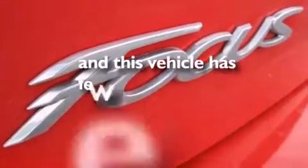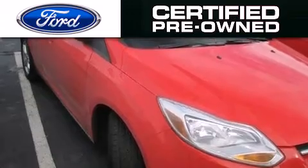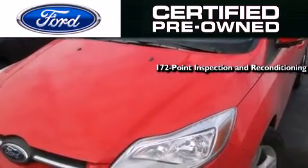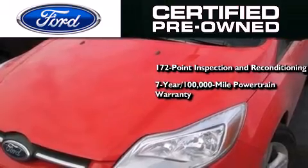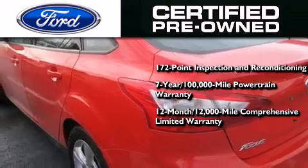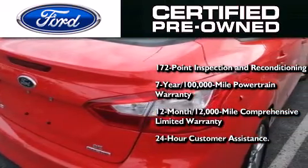This vehicle has fewer than 12,000 miles on the odometer. The Ford pre-owned certification includes a 172-point inspection and reconditioning process, a 7-year, 100,000-mile powertrain limited warranty, a 12-month, 12,000-mile comprehensive limited warranty, plus Ford Motor Company's 24-hour roadside assistance program.